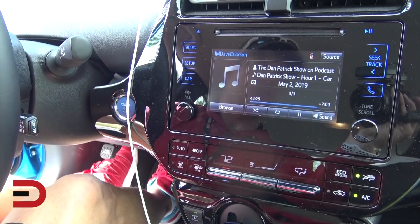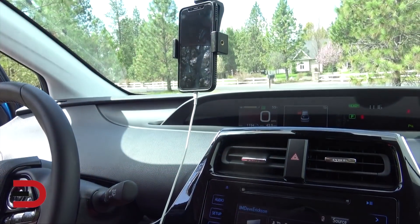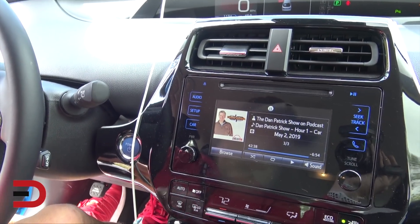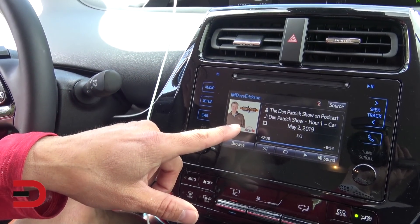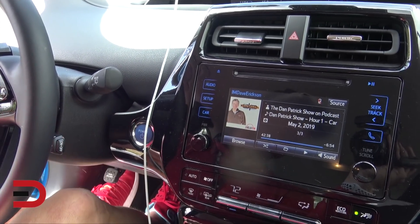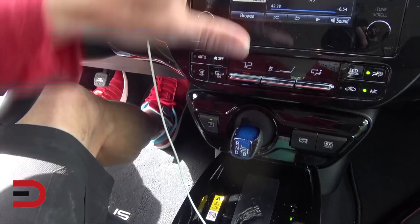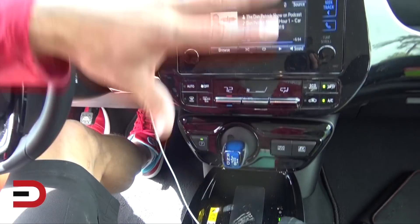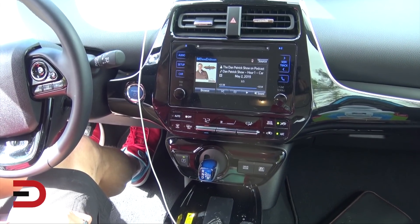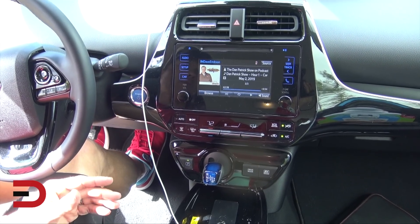With their system, I can see my name — Dave Erickson — and I can listen to my podcast, which is hooked up to the phone. I'll pause it so I don't miss the Dan Patrick Show. If you get the Limited trim level, the screen goes up to a much bigger 11.6 inches. This center stack area has been darkened compared to the previous Prius, which was white, and it looks more up to date.